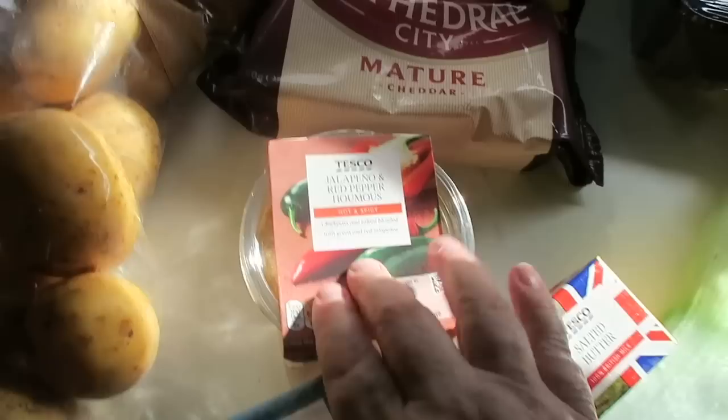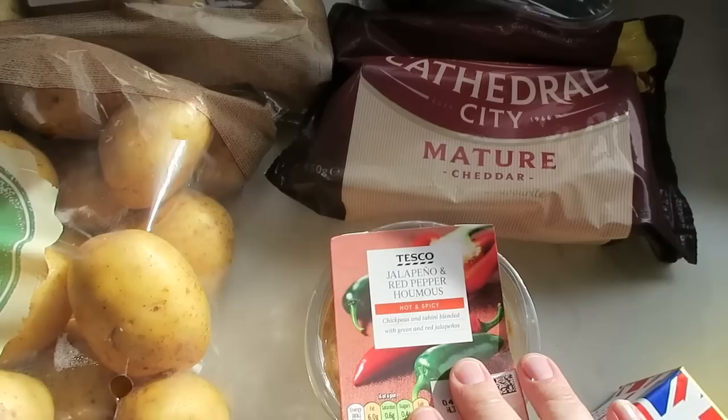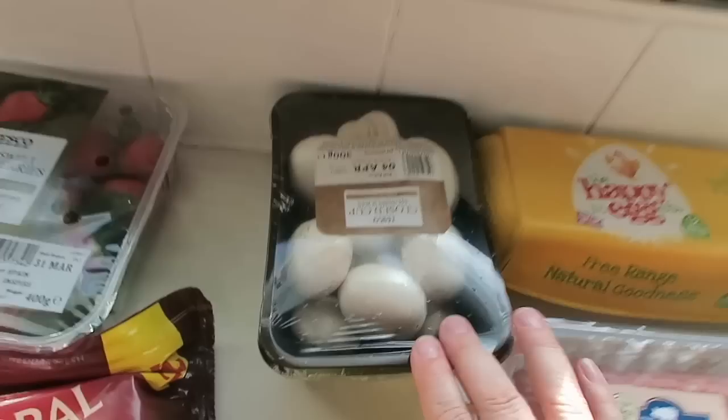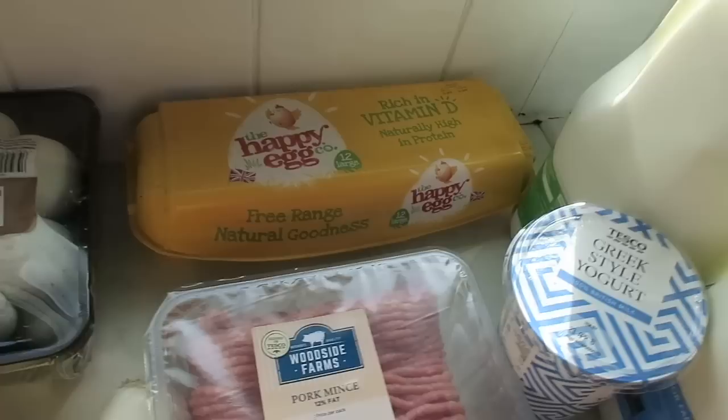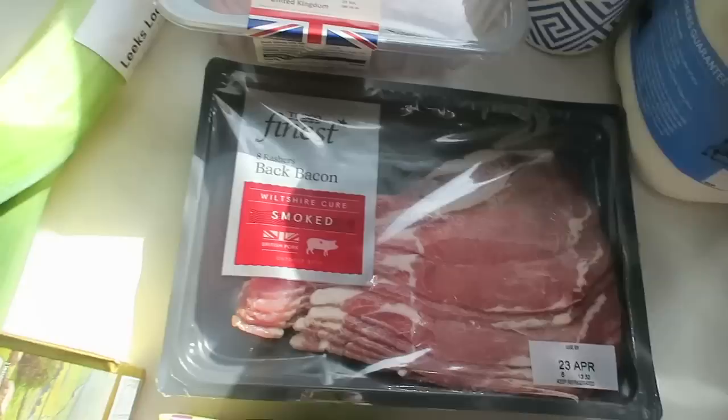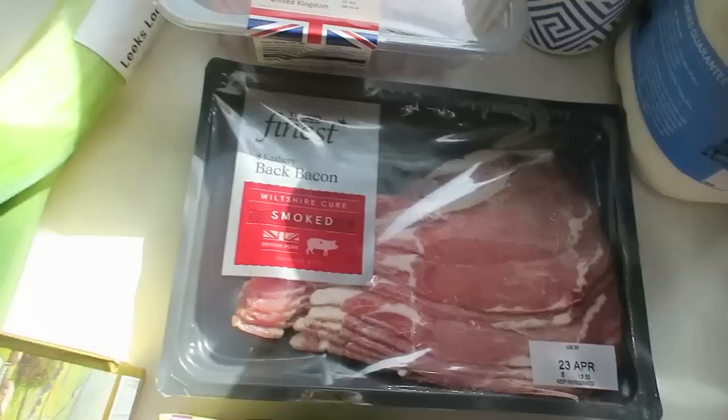I don't tend to take any notice of the sell-by date on eggs because I've never found one that's gone off yet. I've got a dozen eggs and some pork mince — that is for tonight's pork pad thai. Some streaky bacon to go into my potato, leek and bacon soup, and the rest I'll freeze. Then some normal bacon for bacon sandwiches or bacon and egg one morning for breakfast at the weekend or something.